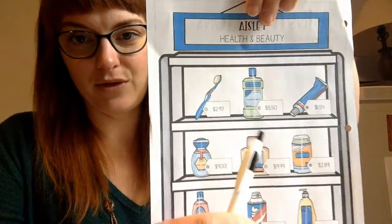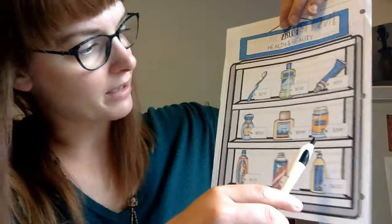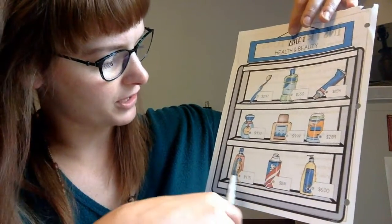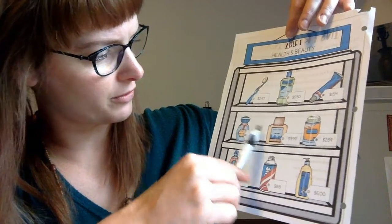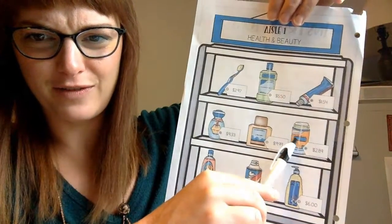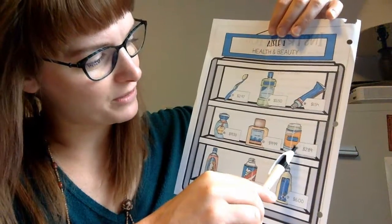You can see here we have a few items: toothbrush, mouthwash, toothpaste, lotion, shaving cream, shampoo, perfume — and maybe some more perfume. I'm not sure about one item — it looks like a can of soda to me, so maybe comment on the YouTube video with what you think that is. We have some different items in this health and beauty aisle.